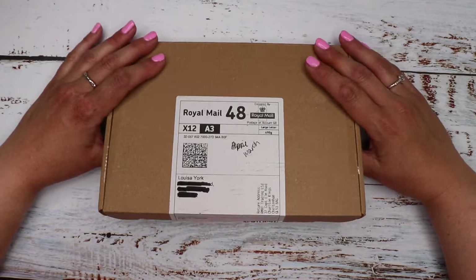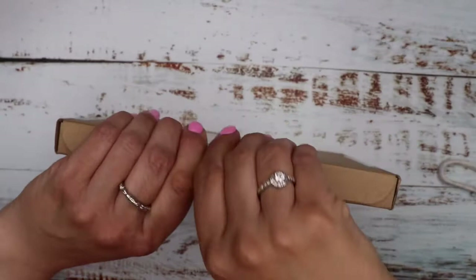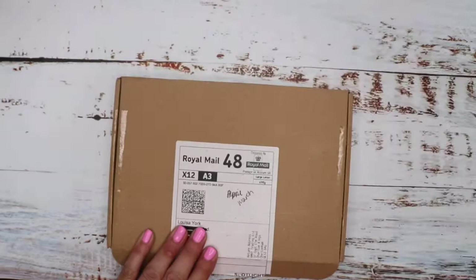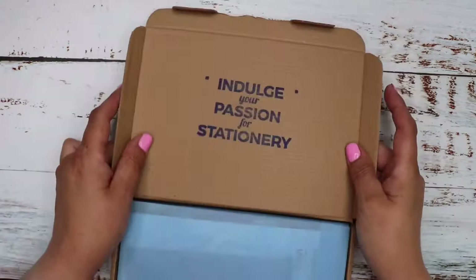I'll leave all the details of the subscription in my description box below. As usual we get the Spotlight Stationery sticker with the tissue paper, and it says 'indulge your passion for stationery.'